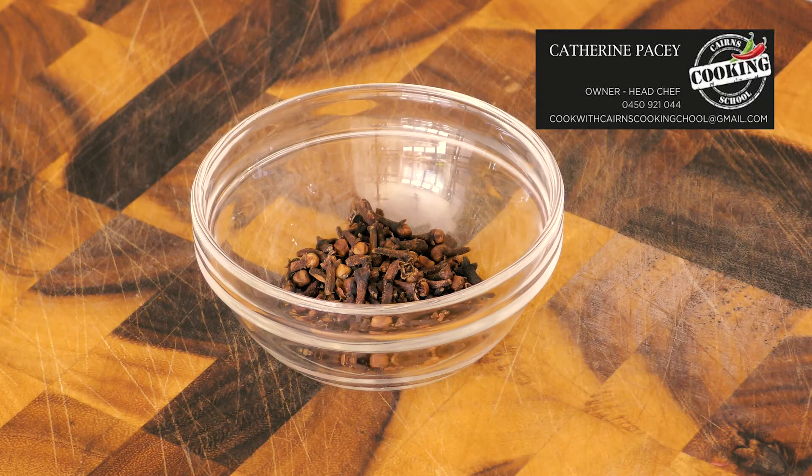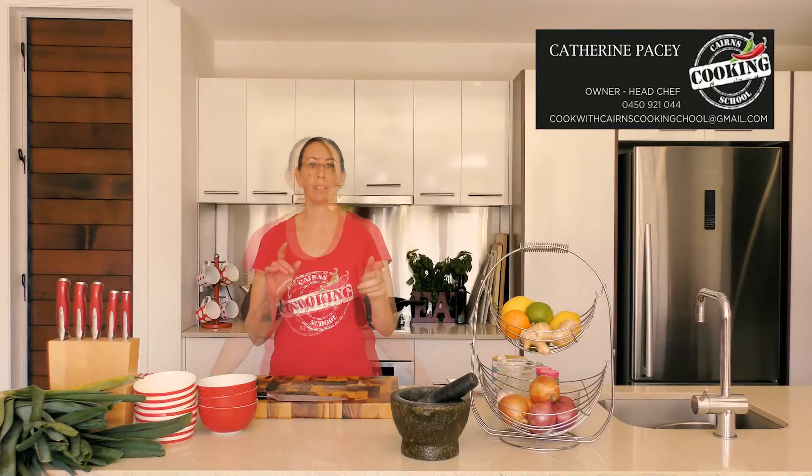Cloves are a staple in baking and are great used for ginger snaps, but use them sparingly because a little bit goes a long way.